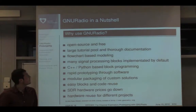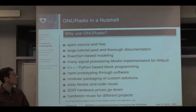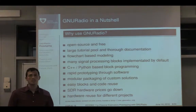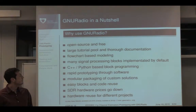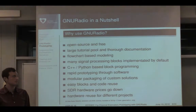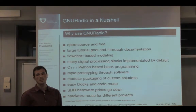GNU Radio is interesting because it's open source, free, and widely available with great community support. It provides similar functionality to Simulink, offering flow chart programming, and it builds on top of C++ and Python, giving relatively good performance. It already has a lot of digital signal processing software implemented, so you can focus on the blocks that interest you. Additionally, SDR prices are going down and you can reuse hardware across different projects.